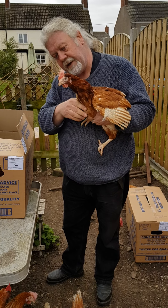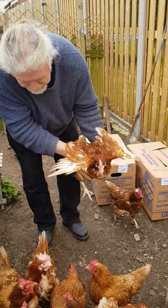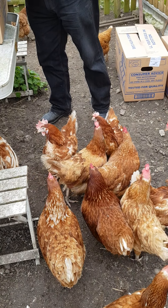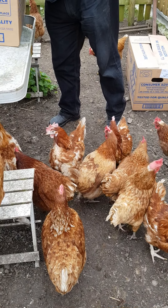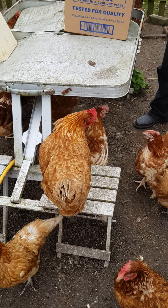There she is — look at her lovely wing feathers. Here they go, completely bewildered. There's Goldie — hello, Goldie!